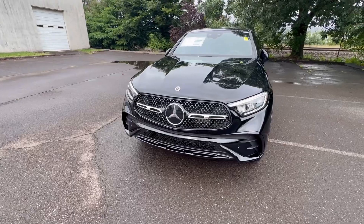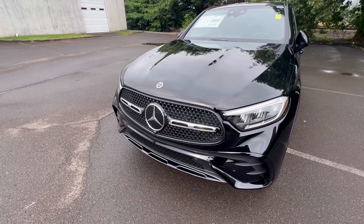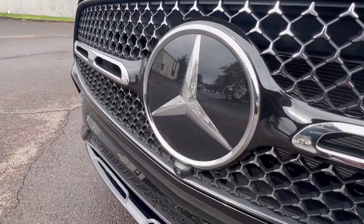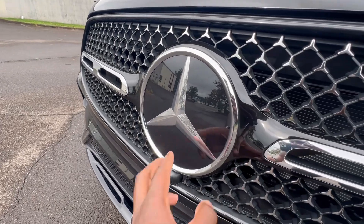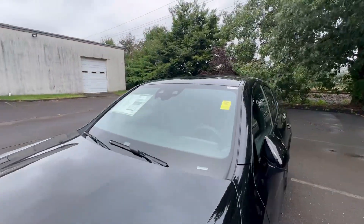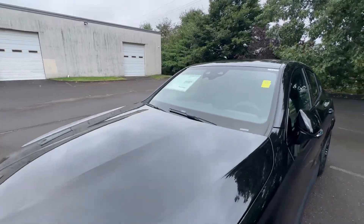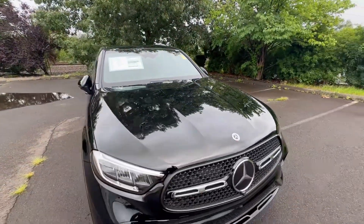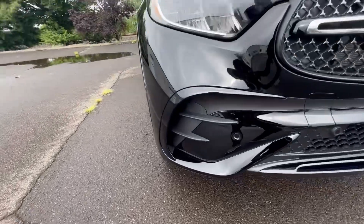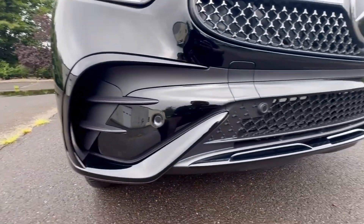On your front bumper you have parking sensors — that's what those little indentations are. This one has the AMG Line exterior package, which gives you the more upscale, sporty-looking appearance package on the vehicle. You get that nice front grille, and you also have the adaptive radar cruise system because this vehicle is equipped with the Driver's Assistance Package. You also have safety cameras up top on the windshield.